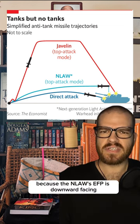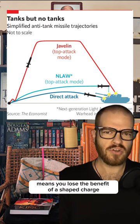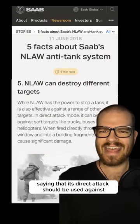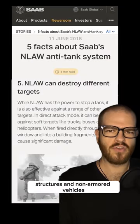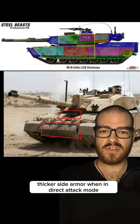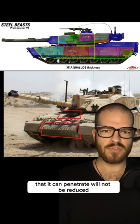Because the NLAW's EFP is downward-facing, firing it directly into the side of a vehicle means you lose the benefit of a shaped charge. This seems to be borne out by the manufacturers saying that its direct attack should be used against structures and non-armored vehicles. The Javelin will lose effectiveness being fired against thicker side armor when in direct attack mode, but the amount of armor it can penetrate will not be reduced.